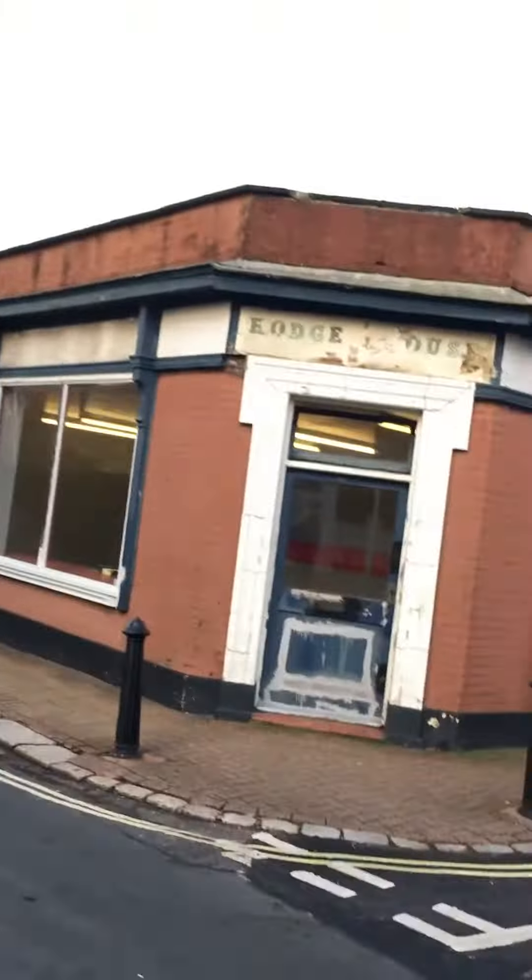And a couple of new additions to the shop. So the work stand — as you can see, it's a Feature Support, made in Italy. Very, very good work stand.